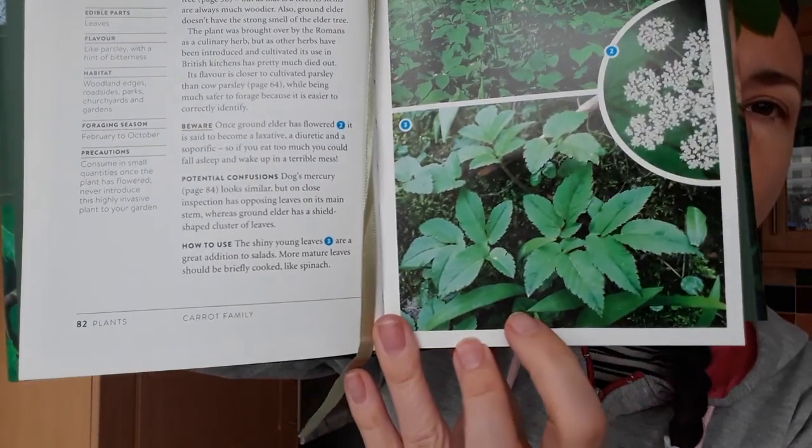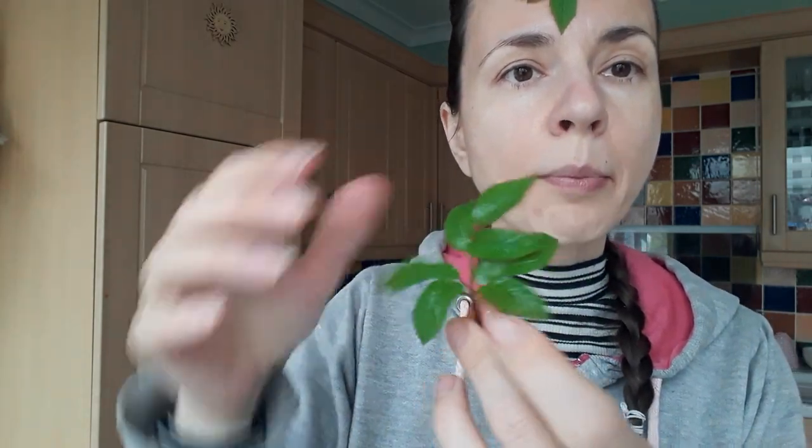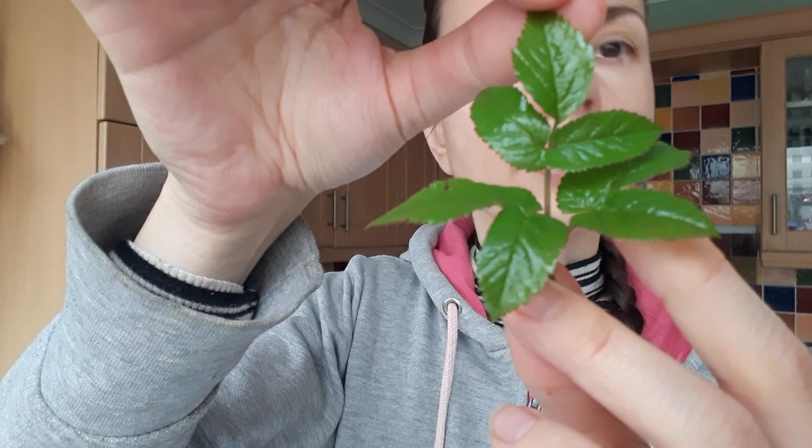Let me show you what dog's mercury looks like compared to ground elder. These are the leaves of ground elder — on the top you've usually got three, and these ones are all going to split. If you see them in one piece they are usually about to get that split. Hope you can see it okay.